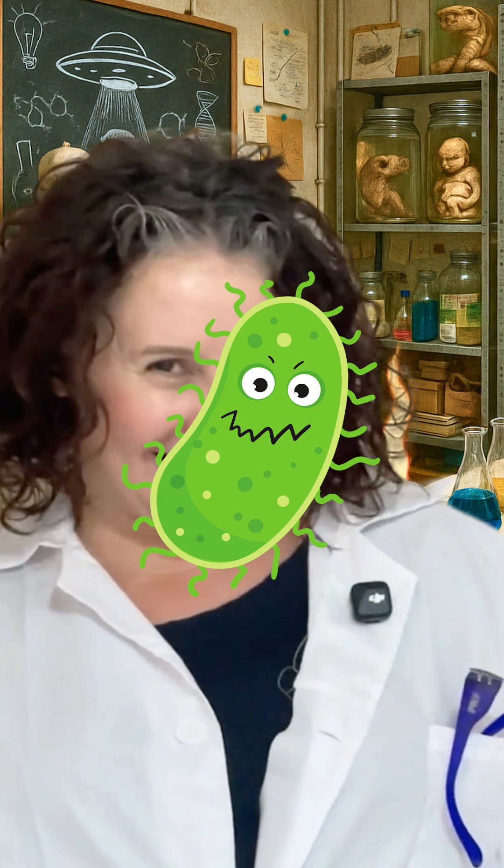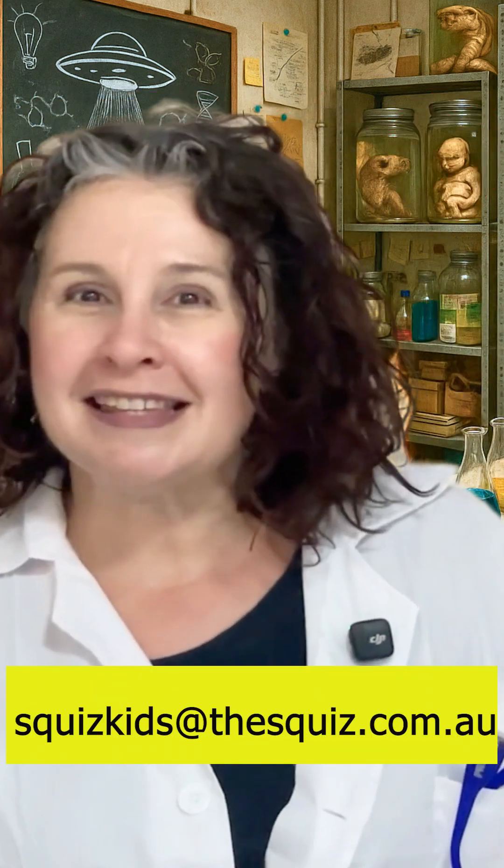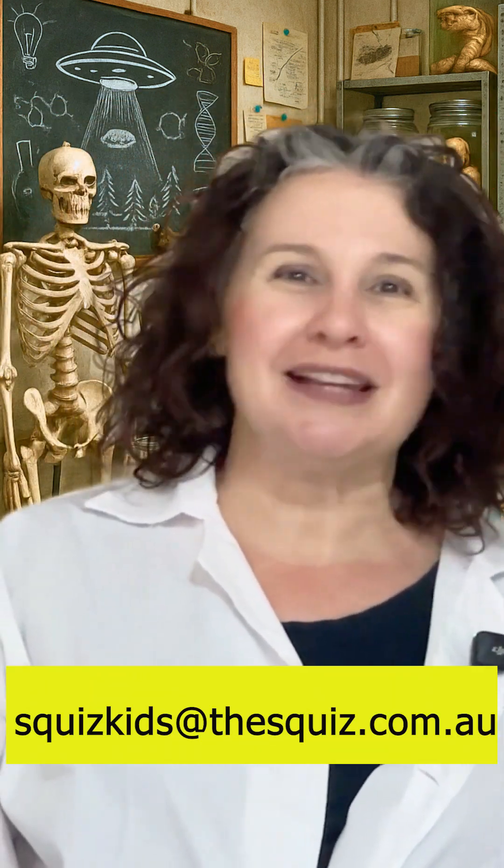So next time someone lets one go, don't blame them — blame their bacteria. Got a science question like Demi that you're dying to ask? Give it to us in the comments, like and subscribe while you're there, or send us an email to squizkids@thesquiz.com.au.